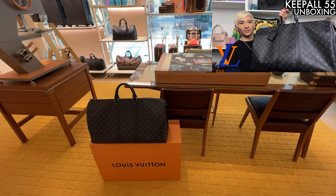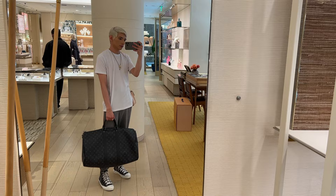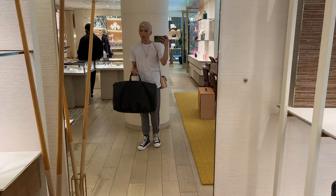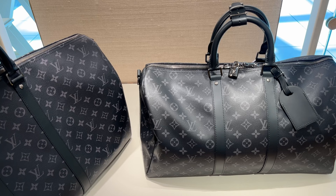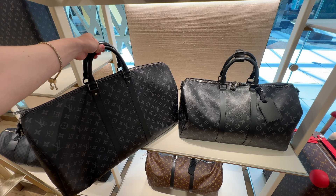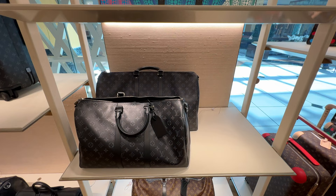Now we're at Louis Vuitton. I grabbed my Keepall 55 because I want to compare it to the 45. As you can see it just looks so big on me — I think it even looks like a size 60. When I go to the airport I feel like they'll give me a hard time and tell me I have to check it, which I will absolutely never do. I'd rather cancel my flight than have this bag roll around on the floor. They have the 45 in stock and right away you can see it is so much smaller than the 55 — more like a one-day bag, not an entire weekend trip. The 55 is definitely better for travel.